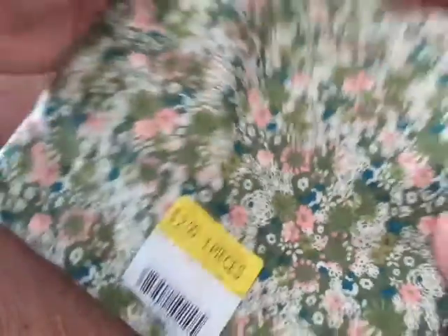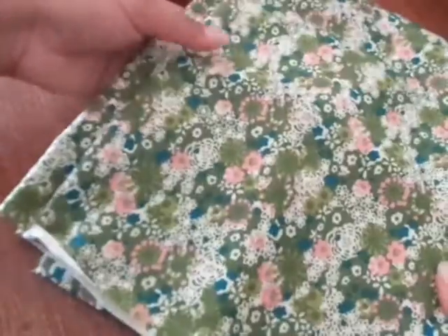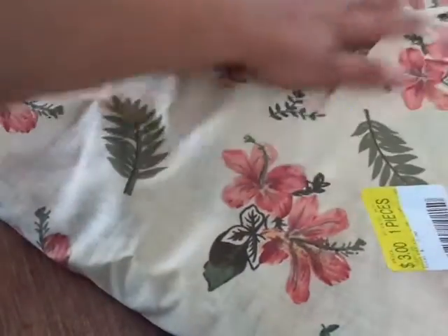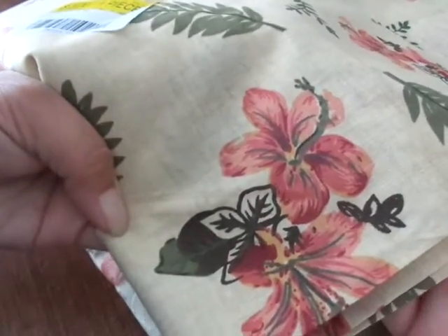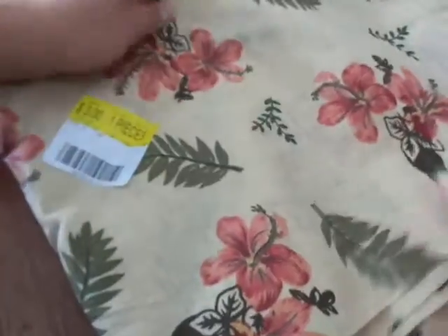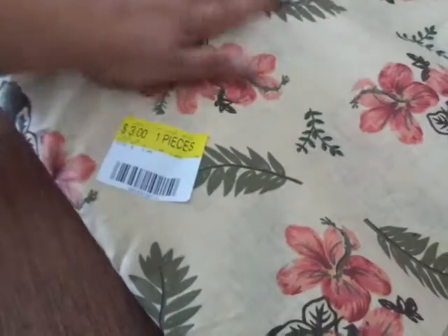And then this one was a dollar a yard as well, so I got two yards. Not sure what I'm going to do with it yet, but I was thinking fabric flowers — look how cute that is. And then this one I loved too, also a dollar a yard, so I got three yards of it. Look how pretty that is — I love the way it feels, oh my gosh you guys, I love this.